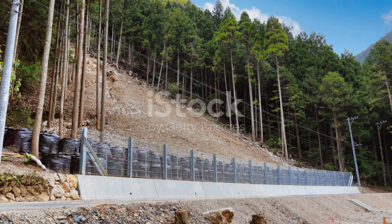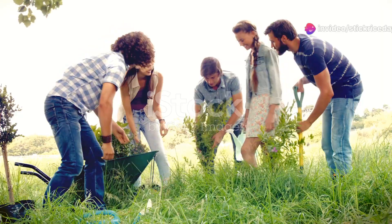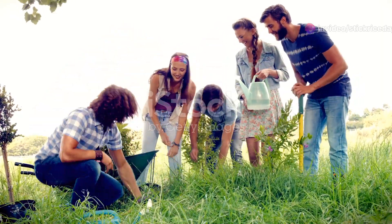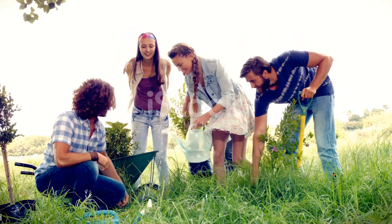But there's hope. Conservation efforts are underway to protect Honduras' rainforests. Organisations are working tirelessly to create protected areas, replant trees, and educate local communities about the importance of preserving this precious environment.